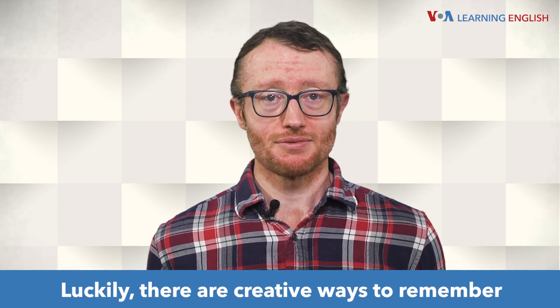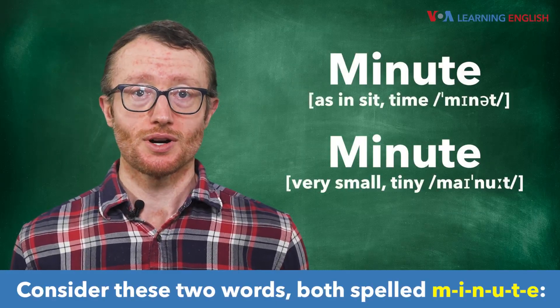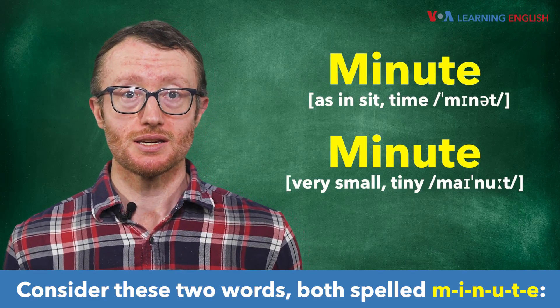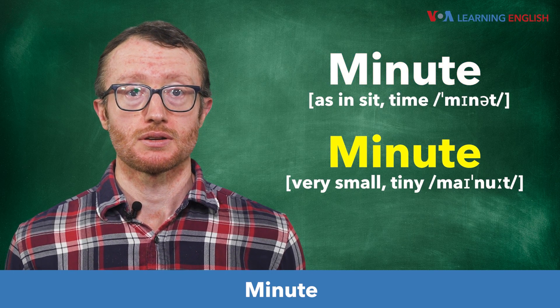Luckily, there are creative ways to remember some of these words. Consider these two words, both spelled m-i-n-u-t-e: minute, minute.